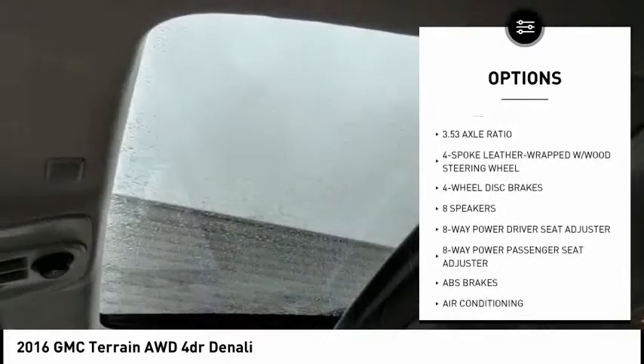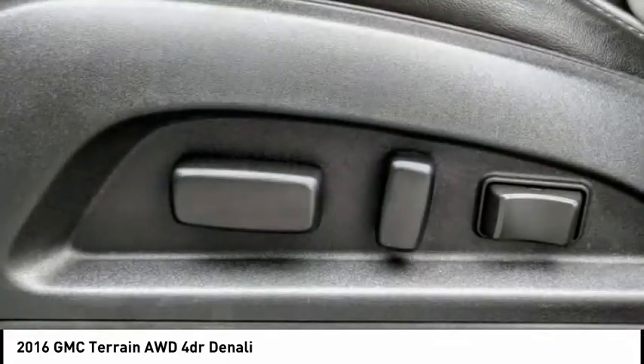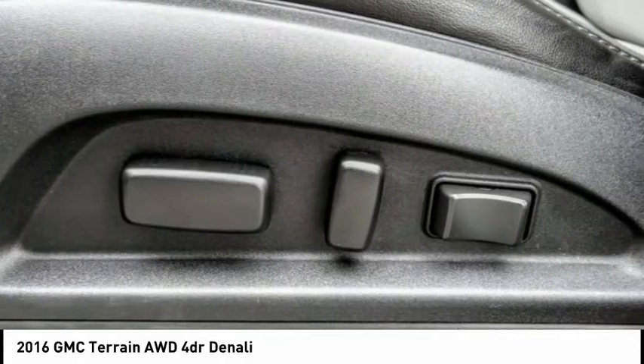Remote keyless entry, remote vehicle start, speed control, four-wheel disc brakes, front license plate bracket.